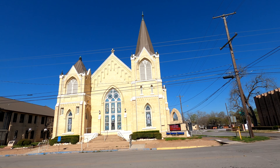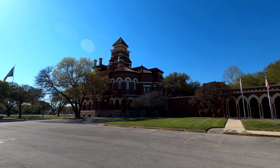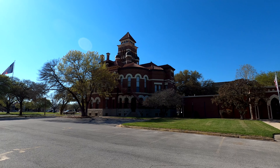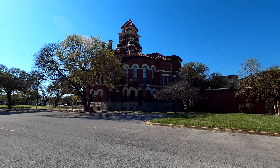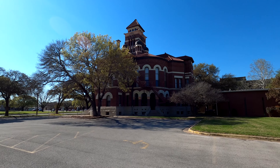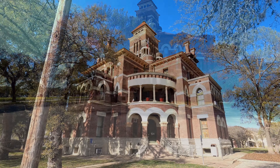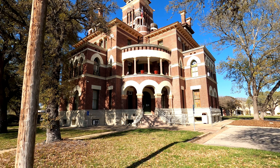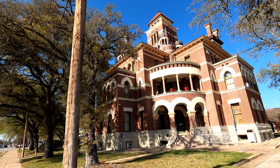This right here is the courthouse of Gonzales. It's probably a little dark because the sun is just to our left, but I wanted to show you this side of it. You can see the clock up there and the Texas flag — not a bad looking building at all.